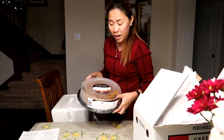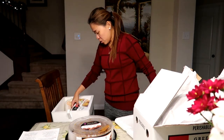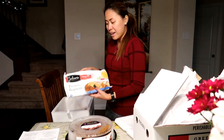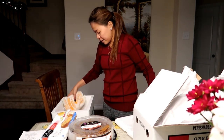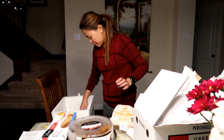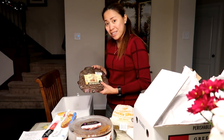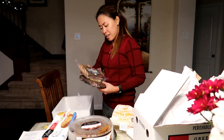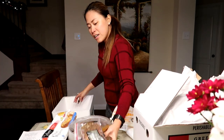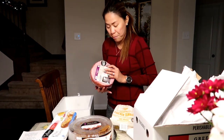We also have a dulce de leche cheesecake, a pretzel baguette, cinnamon rolls, tamales, smoked beef brisket, bacon, and finally a pork ham.